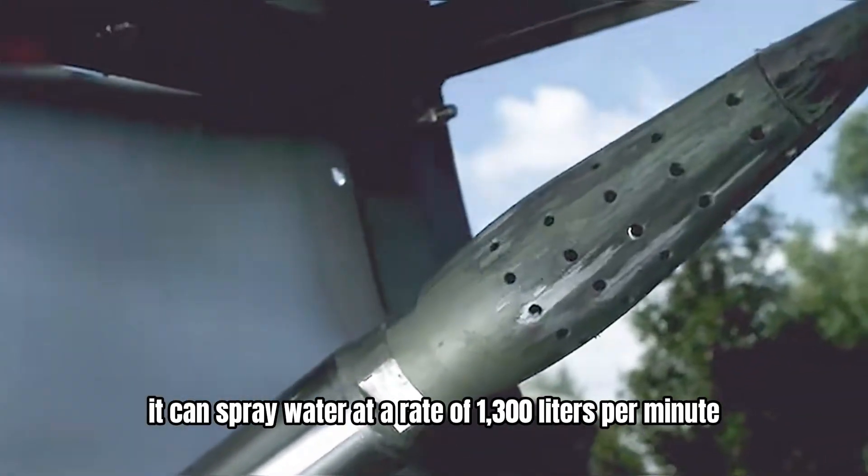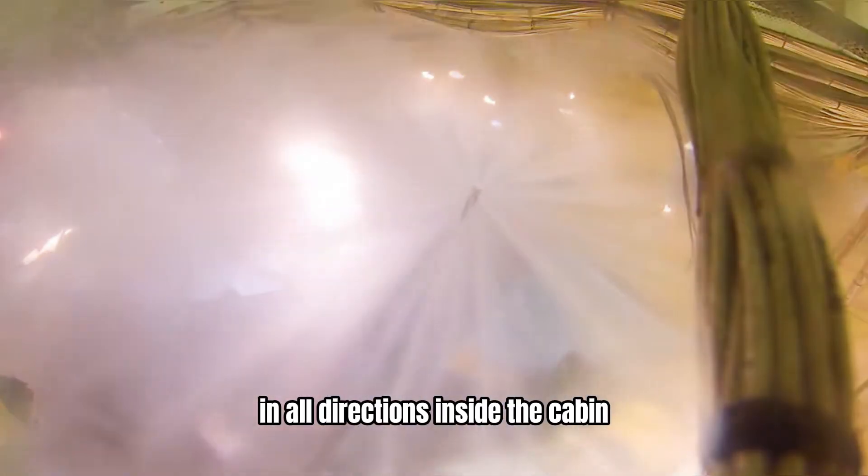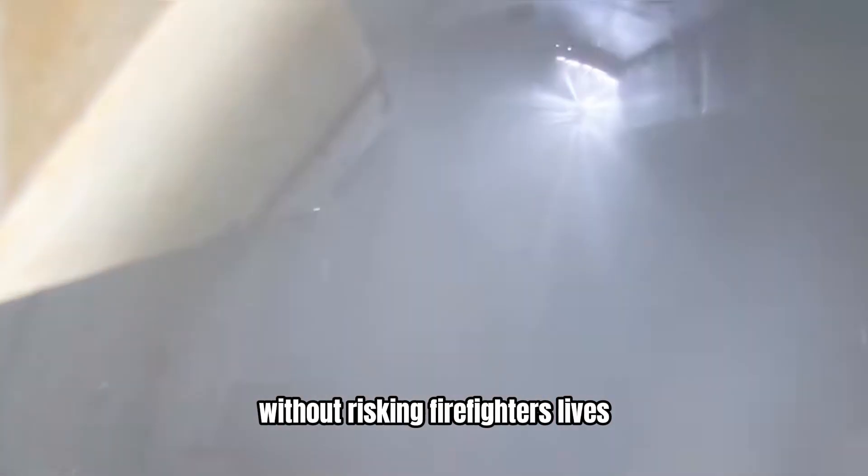In such cases, using the spike after piercing through the cabin, it can spray water at a rate of 1,300 liters per minute in all directions inside the cabin, achieving rapid and safe firefighting without risking firefighters' lives.